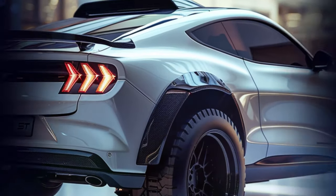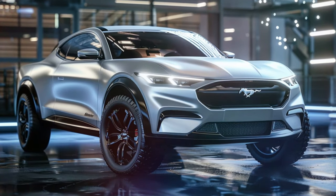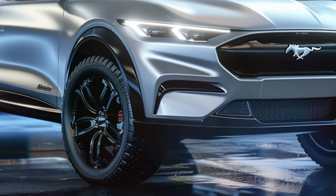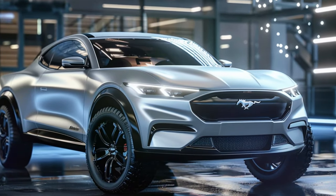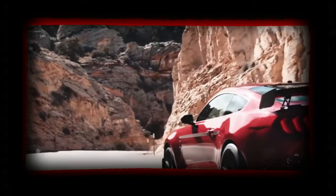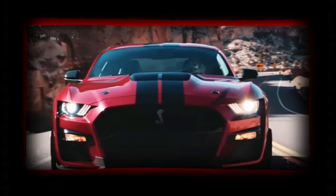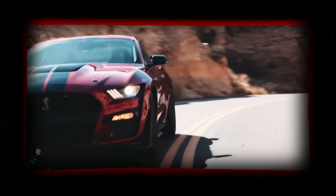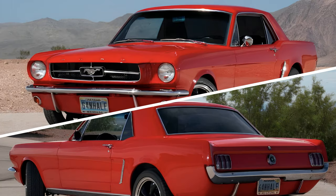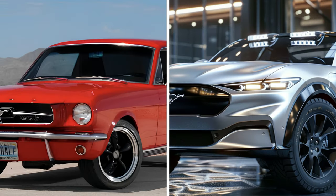Now, you might be wondering why the EcoBoost version was chosen for this transformation. Well, it's all about balance. While the V8 Mustang GT and Dark Horse models boast impressive power, the EcoBoost version offers the perfect blend of performance and efficiency, making it the ideal candidate for this Mustang Pickup. So whether you're a die-hard Mustang fan or just love innovative automotive design, this digital rendering is sure to spark your imagination and ignite your passion for all things cars.